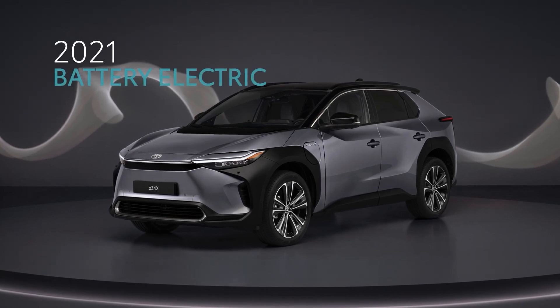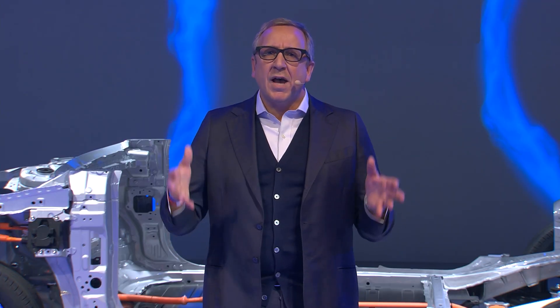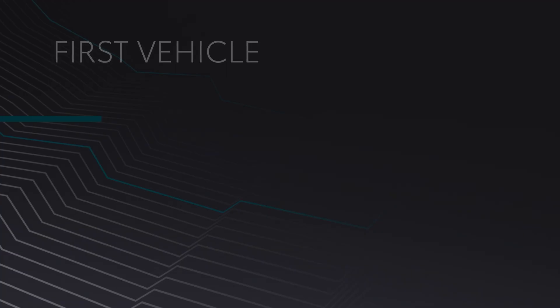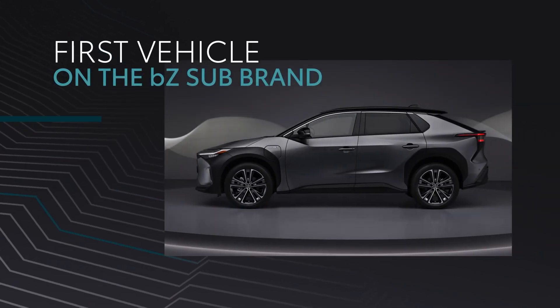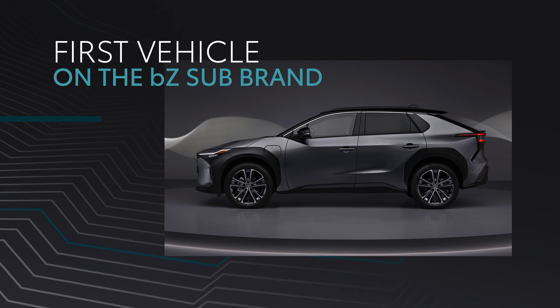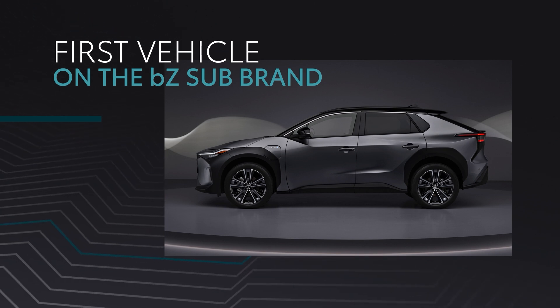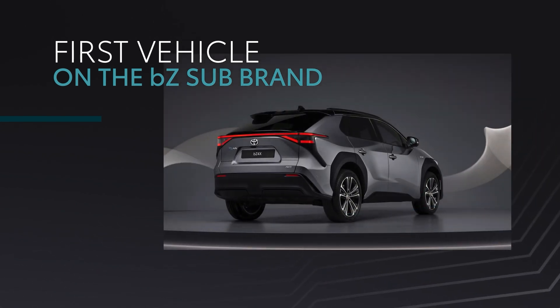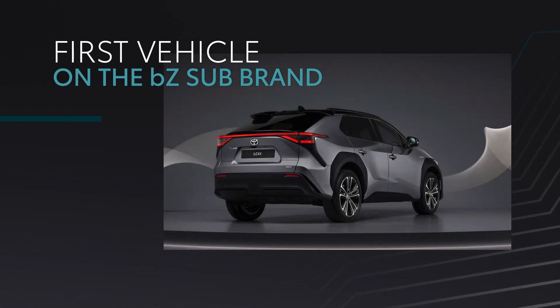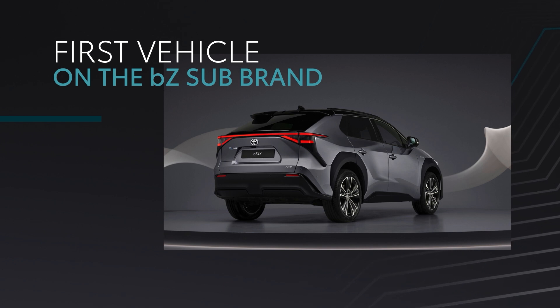It is our first battery electric vehicle, but more importantly it is the very first model within our new BZ sub-brand. And it is the first model based on our new BZ dedicated platform, which has been designed for great flexibility. This platform will be the basis for more models to come in the coming years.